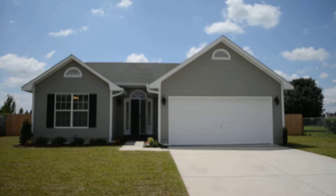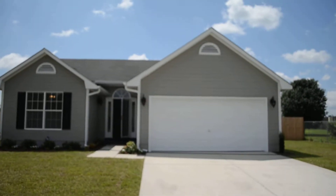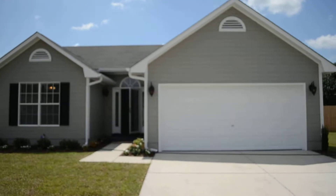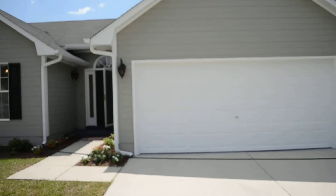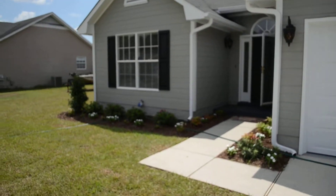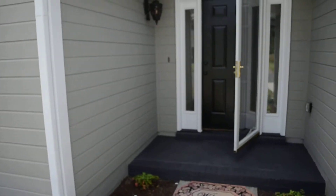Let's go ahead and head inside. Change your video options to 1080p HD to watch these features in high definition. I think this house is really going to impress you. We have a two-car garage here, fresh paint on the exterior, and fresh landscaping. Let's go inside.